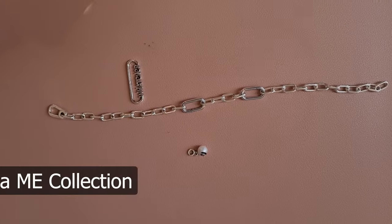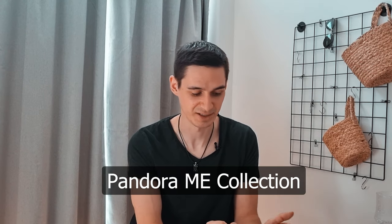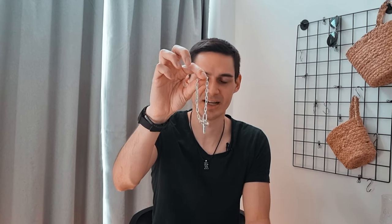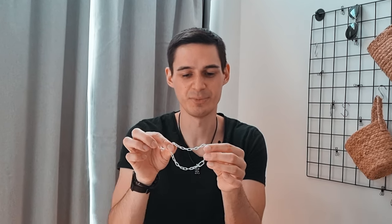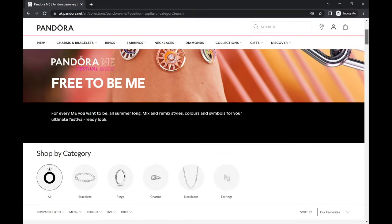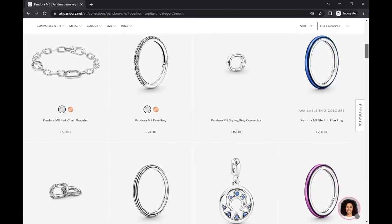The next item is the Pandora ME link chain, or the Pandora ME line basically. It's basically everything that is related to links and chains — rings also fall under this collection style. What you see immediately are links right away, so if you like these chains, that's the style to go for.